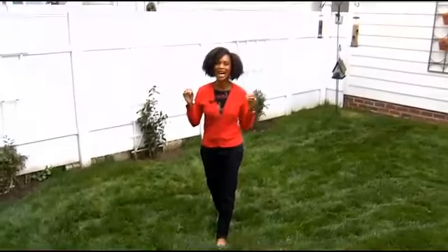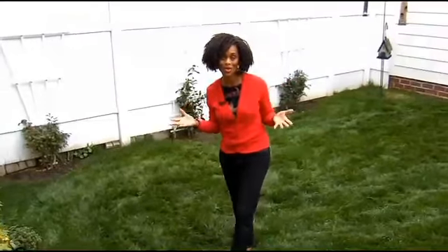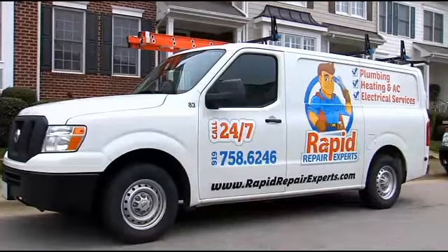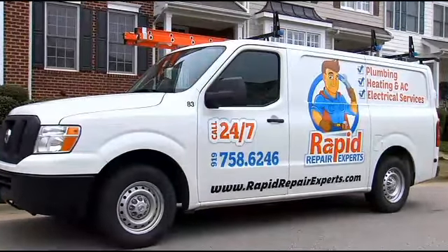It's still spring and the incredibly hot North Carolina weather that we're used to hasn't happened yet. So now is a great time to make sure your air conditioning system is working the way that it should. That's why I'm talking with Jeff Pascorek from Rapid Repair Experts about the things you need to be thinking about to make sure your house is nice and cool. This is a great time to get that routine maintenance done, isn't it?